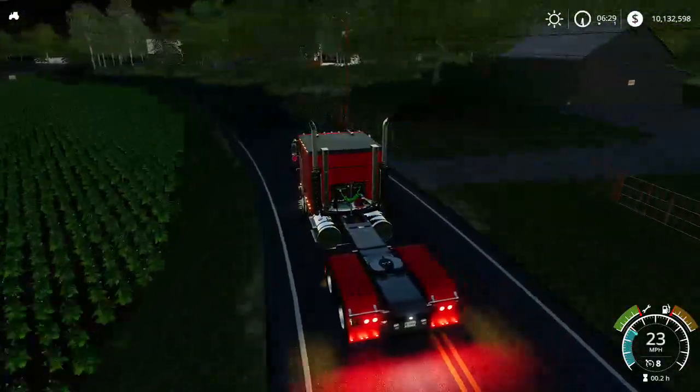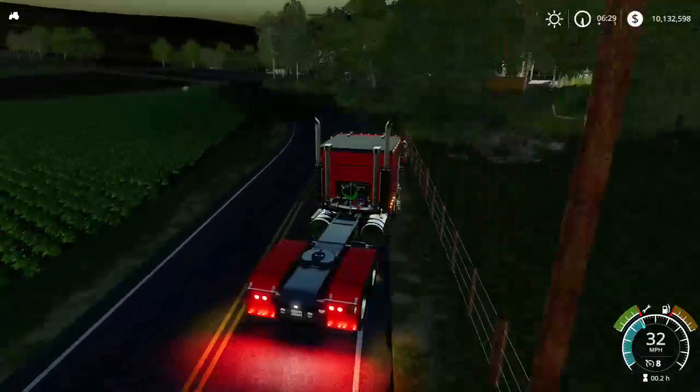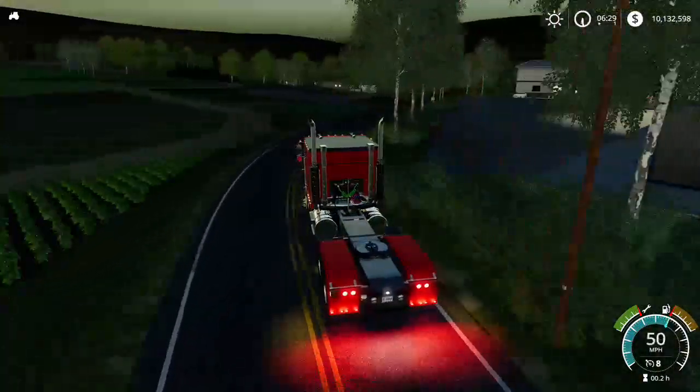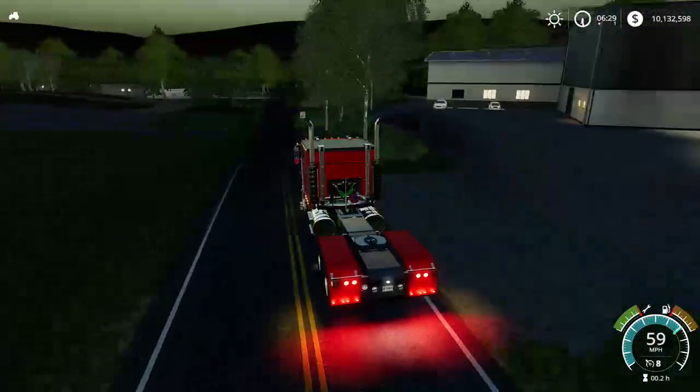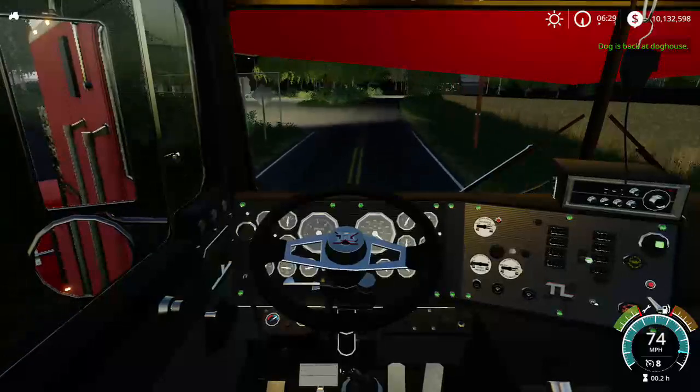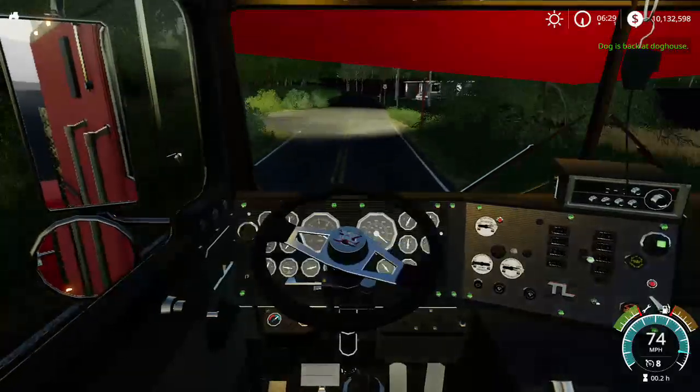Let's head down to the place to pick up the trailer to get the 6510. Let's go ahead and head down - dogs are back at the doghouse rescue.